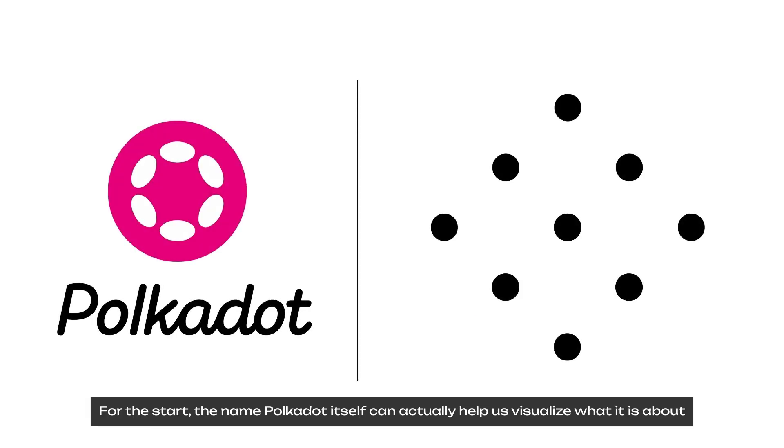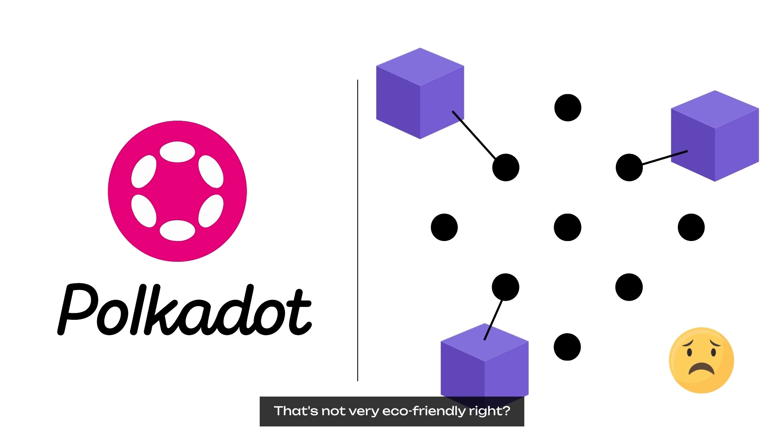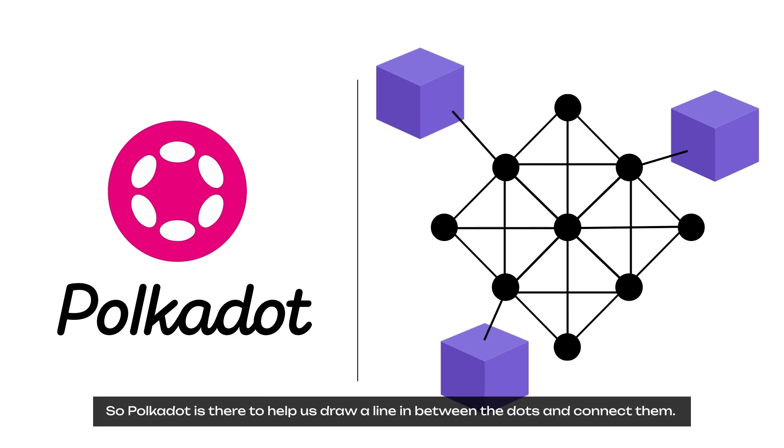The name Polkadot itself can actually help us visualize what it is about. Imagine our ecosystem is a Polkadot pattern. These dots are scattered just like many blockchains out there working in isolation — that's not very eco-friendly. So Polkadot is there to help us draw a line in between the dots and connect them.